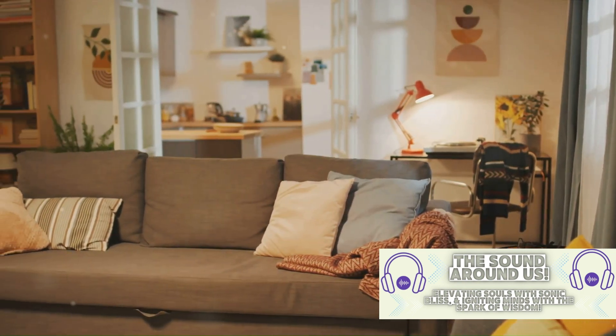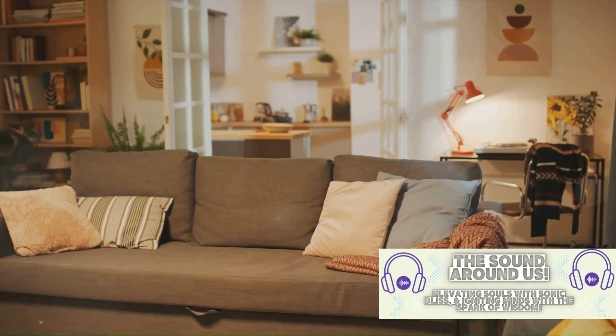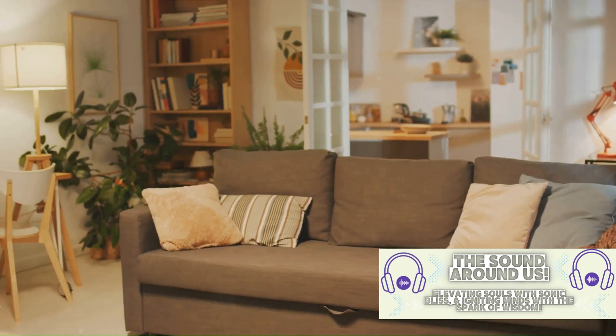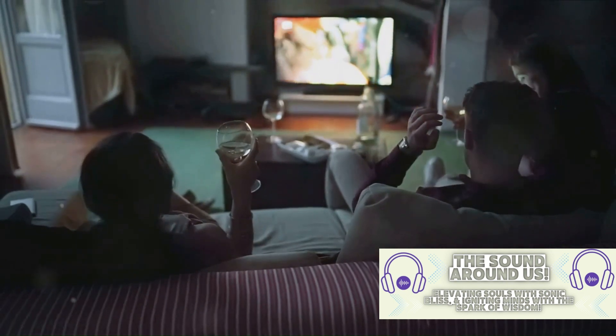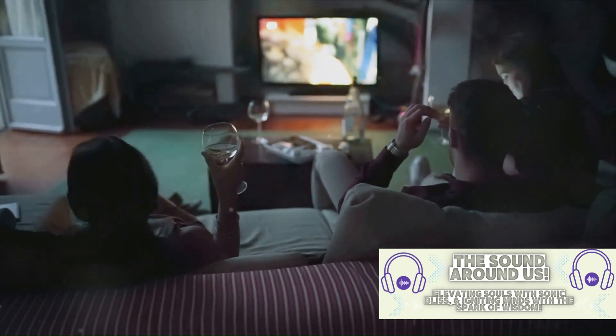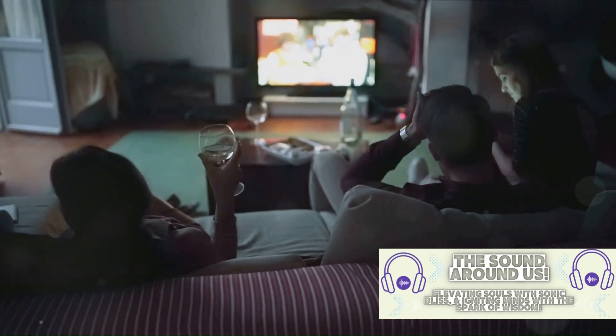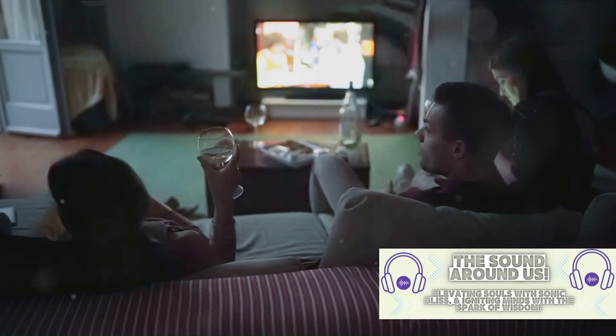The set design of any television show is instrumental in making the audience feel connected to the characters and their lives. And the set of Friends, particularly Central Perk and Monica's apartment, was no different. These spaces were designed to be as human and as real as possible, with a touch of the whimsical.